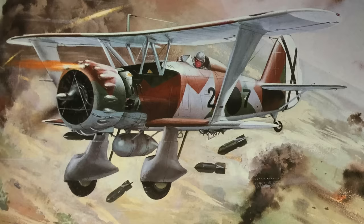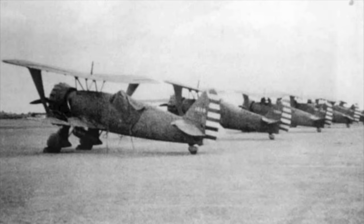The HS-123 first proved itself in combat flying with the German Condor Legion in the Spanish Civil War of 1936–39, proving itself an excellent ground attack aircraft that could bomb accurately and absorb significant punishment from ground fire. The Spanish Nationalists purchased some for their own air force. China also received 12 HS-123s, which they used as dive bombers, particularly in 1938 against Imperial Japanese Navy warships on the Yangtze River.